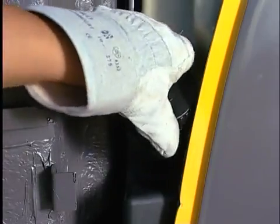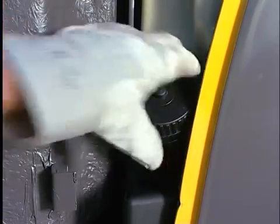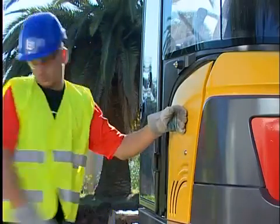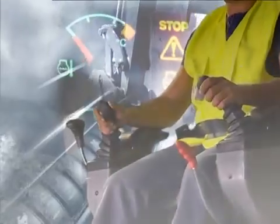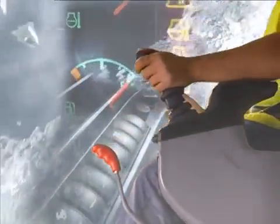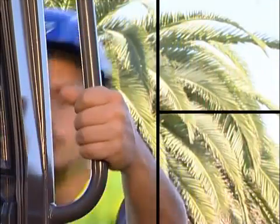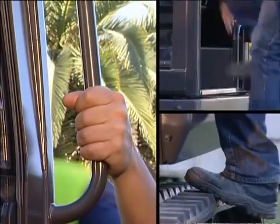Protection — protecting the safety of people, surroundings and environment is one of Volvo's constant priorities. Comfort, visibility and ergonomics: everything in the Volvo EC35C excavator is designed to improve the operator's performance.